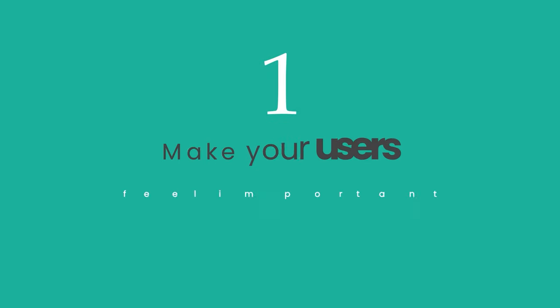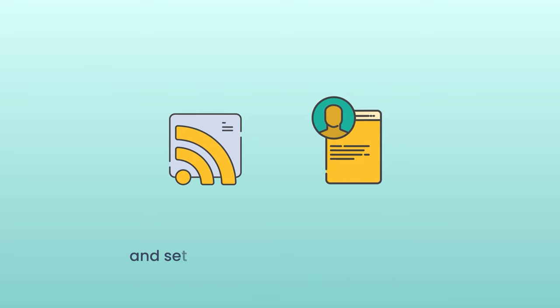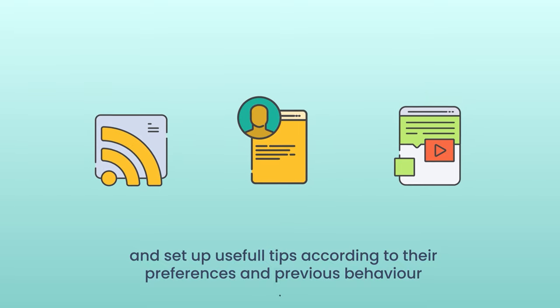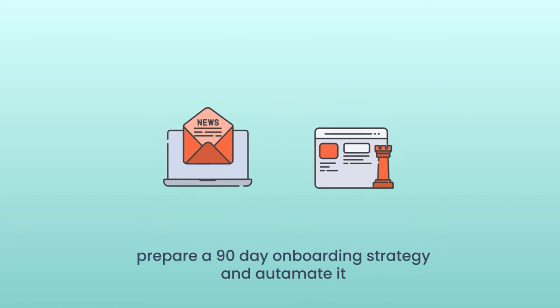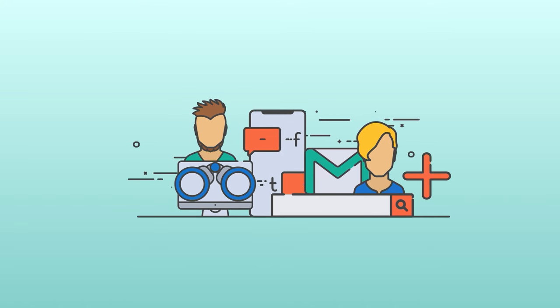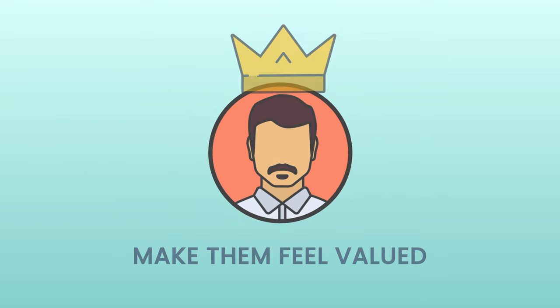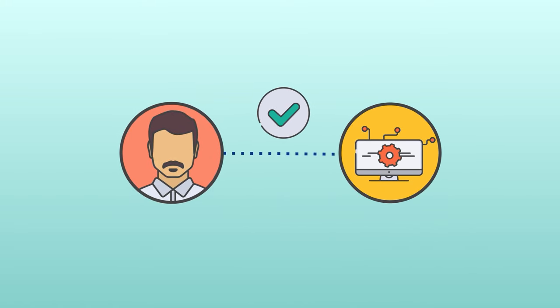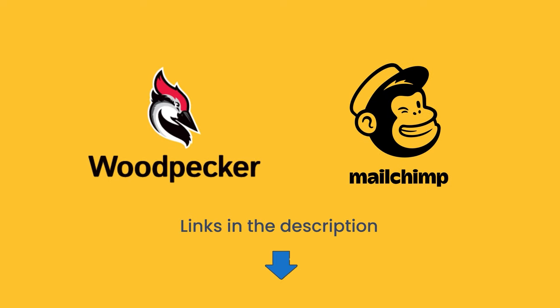Number one: make your users feel important. Send out information about new updates, ask users for their opinion, and set up useful tips according to their preferences and previous behavior. Send a newsletter. Prepare a 90-day onboarding strategy and automate it. Send re-engagement emails to inactive subscribers. Knowing what your users want, need, and look for in your application is the first step to personalizing the content and connecting with the user, which will in turn make them feel of value. You need to introduce your product, activate the user, and then make sure that you retain them to the point in which your product becomes a part of their lives. For sending emails, you can use Woodpecker or MailChimp — you'll find the links in the description.